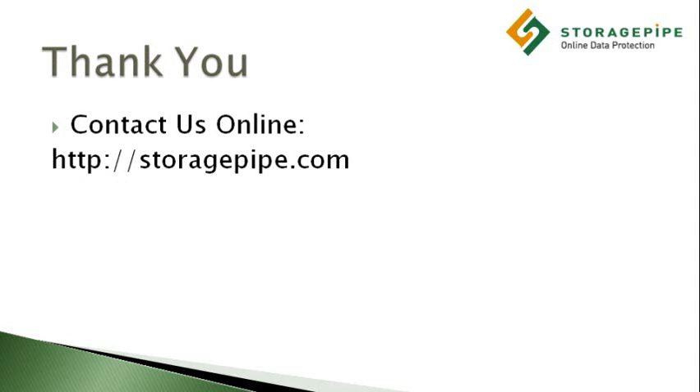Thank you for taking the time to watch this video. If you'd like more information on how to protect the confidentiality and security of your data backups, please visit StoragePipe.com.